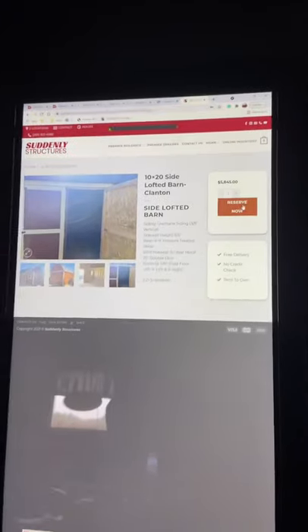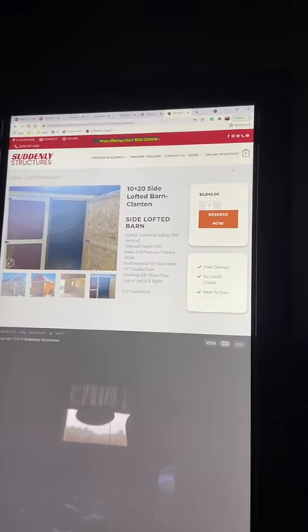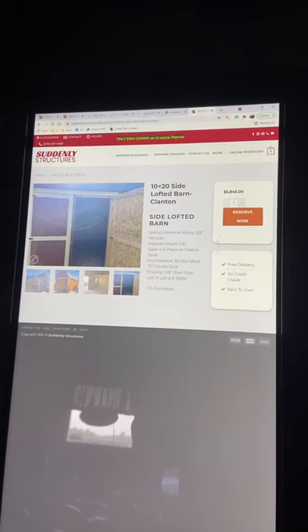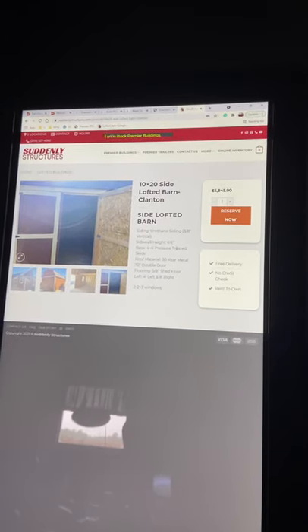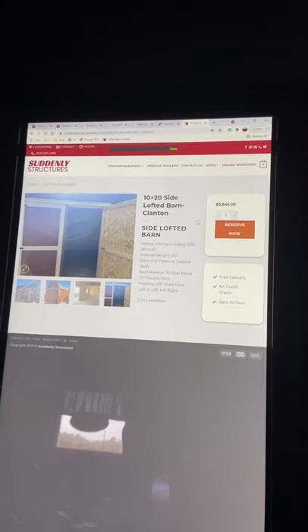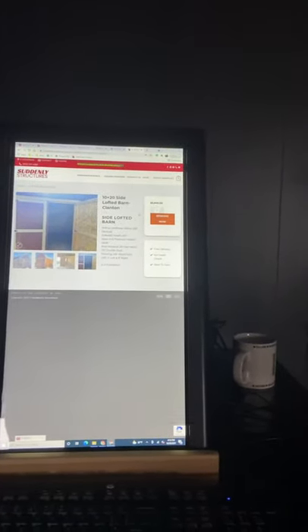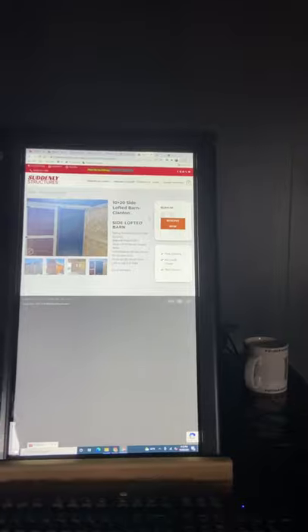How this will work here soon is they'll hit reserve. If they're wanting to do RTL or cash sale, they'll fill out all their information, you receive an email — boom, boom, boom — very easy process. We'll be explaining all that stuff. We're still working out all the little intricacies of how that stuff works. Like I said, we're still in production. This is a journey.